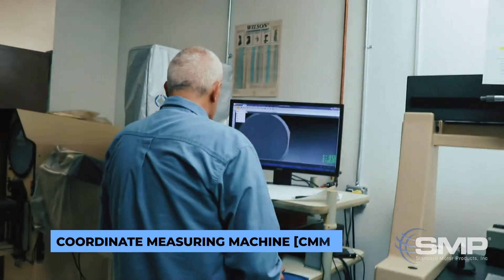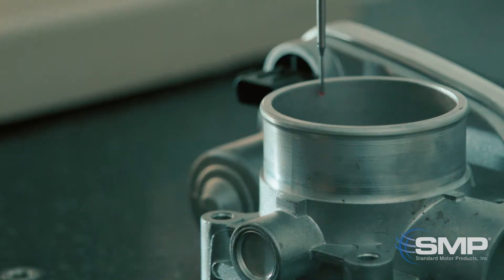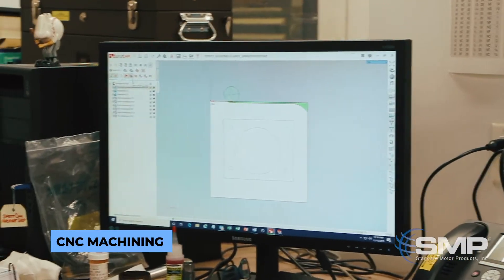This device is called a CMM — a coordinate measuring machine. We use it to get dimensions off of the original OE part, and we also inspect the components that we've tooled. We make a lot of our own tools and fixtures in house.